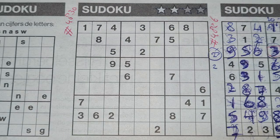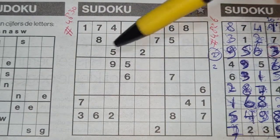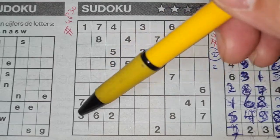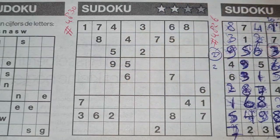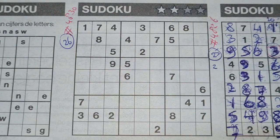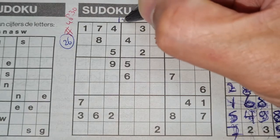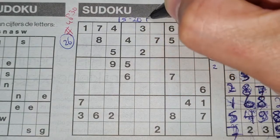First, the two-star Sudoku number 4839. Before I start, I always count the printed digits. Let me do this: one, two, three, four, five, six, seven, eight, nine, ten — twenty-six printed digits.